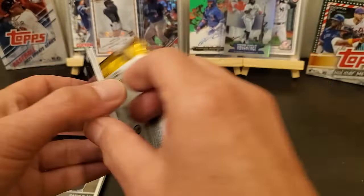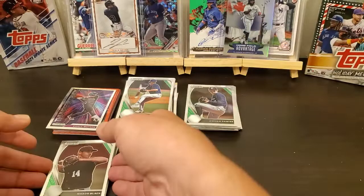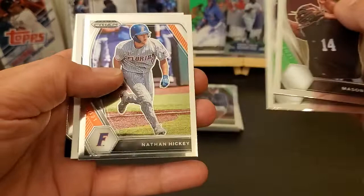All right, last pack, then we'll get to our auto. Painter, Mace, Chase Lee, Gavin Williams, Lonnie White, Fireworks. All right, there's our auto.